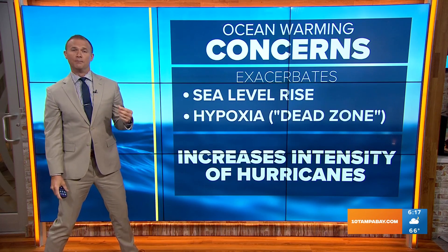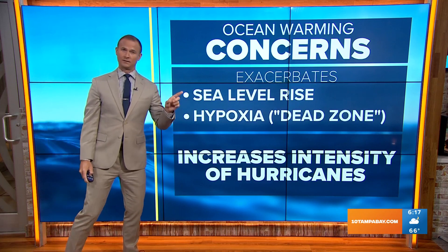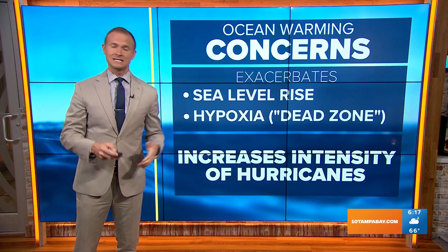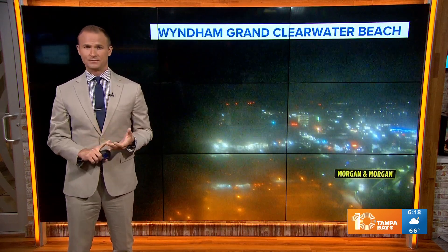But probably most impactful to us physically is the fact that more ocean heat means more energy for hurricanes to fuel off of. We're likely going to see more intense hurricanes in the future because of warming global temperatures. I just posted a lot more information about that study on social media — on Twitter and on Facebook if you want to check it out.